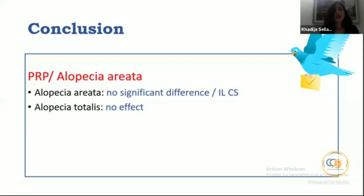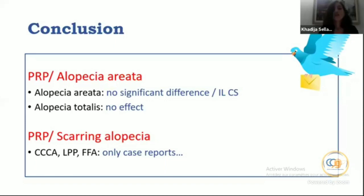Regarding alopecia areata, there is no significant difference versus intralesional triamcinolone. For alopecia areata totalis there is zero effect — PRP is not indicated. Concerning scarring alopecia, perhaps PRP may be done for some patients with CCCA, lichen planopilaris, or frontal fibrosing alopecia.